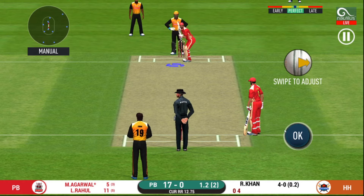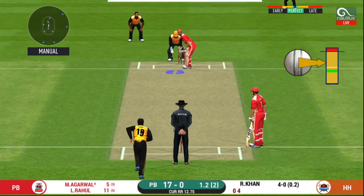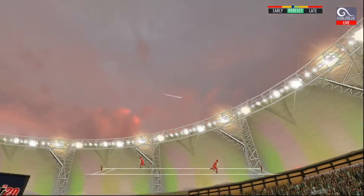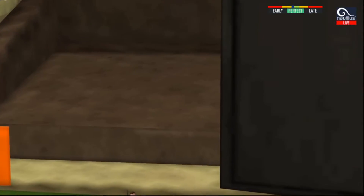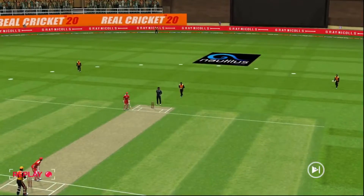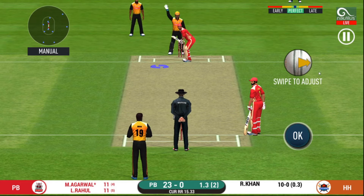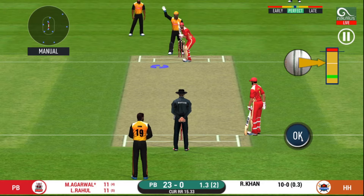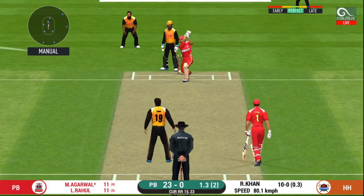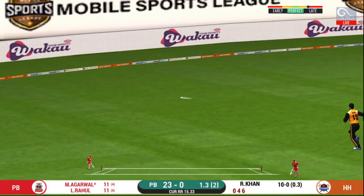That is a very unorthodox kind of field set here. He seems to have carried his form from the last match. Splendid shot and it flies to the boundary for four.